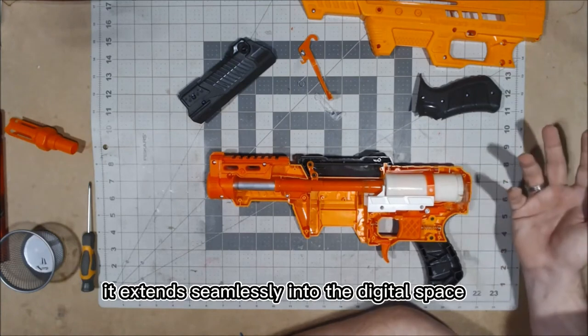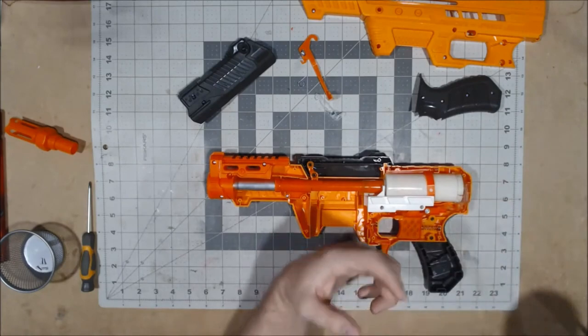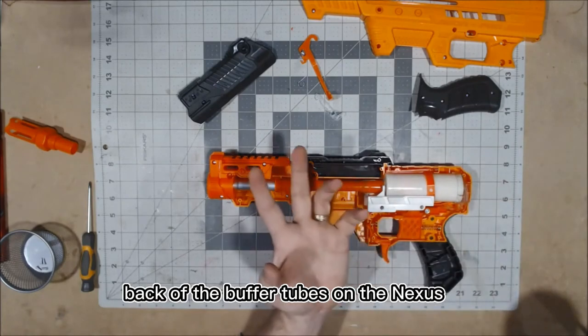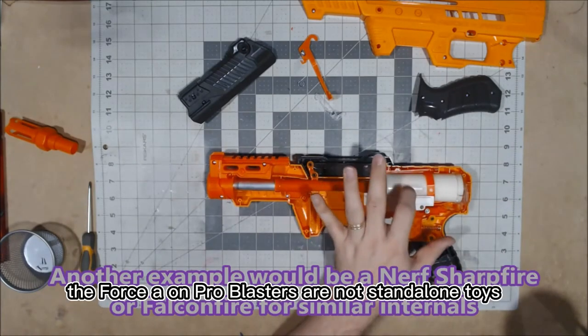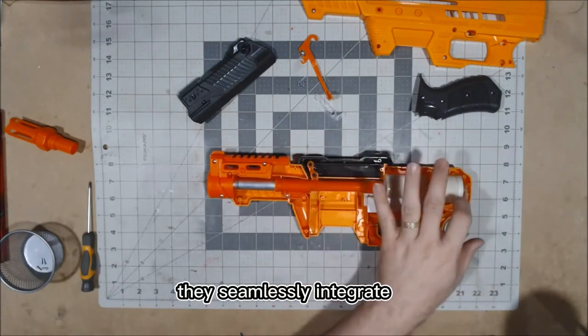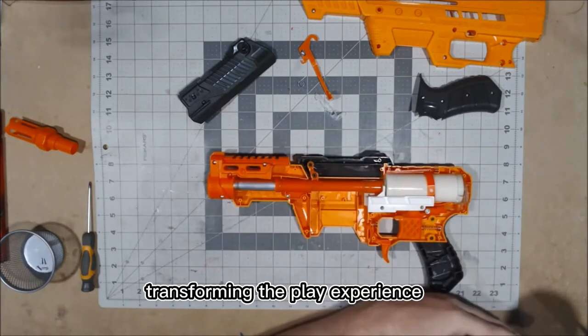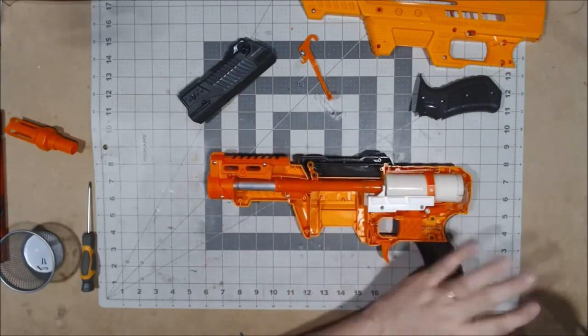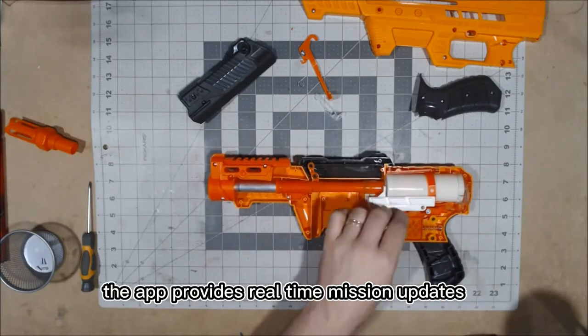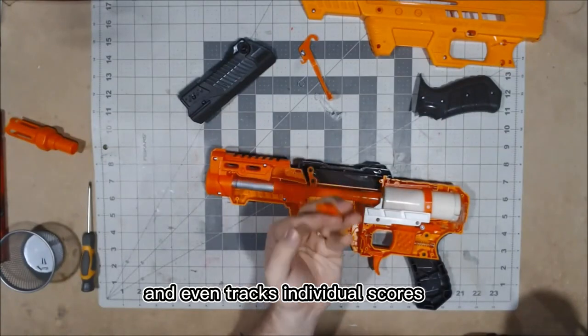The adventure extends seamlessly into the digital space. The Force Aeon Pro Blasters are not stand-alone toys — they seamlessly integrate with an interactive app via Bluetooth, transforming the play experience. The app provides real-time mission updates, enemy locations, and even tracks individual scores.